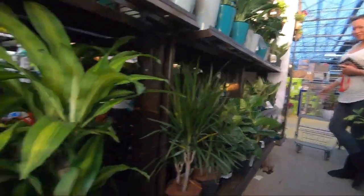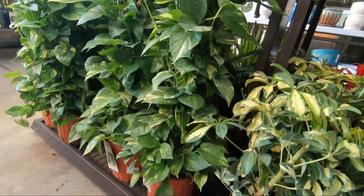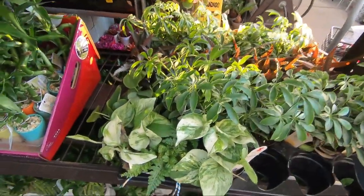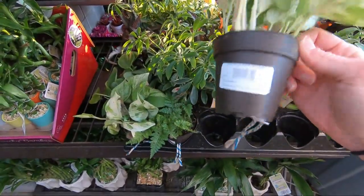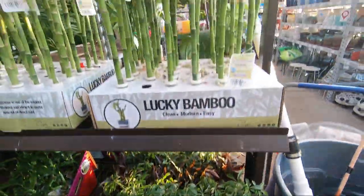Are we having fun yet? I am! And then Pothos on the poles. Some little stuff — there's pearls and jade Pothos. I think this is $4. Pearls and jade — it's a pretty one. And we've got some lucky bamboo.